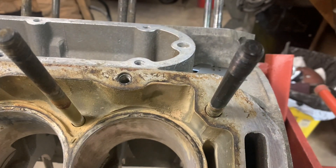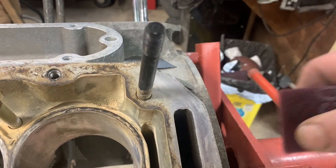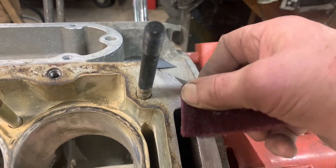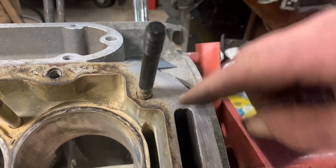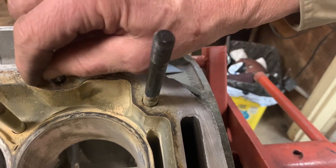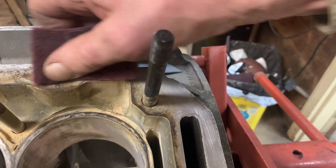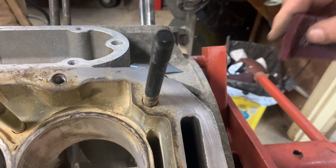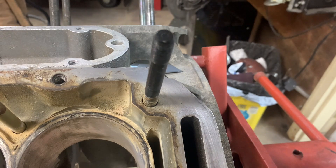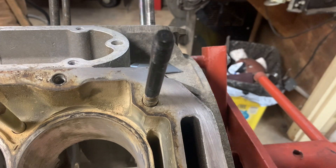Now it's time to deal with this deck surface. Some of it is just discoloration — we should be able to wipe it off with red Scotch Brite or the finer gray stuff. But there are actual deposits you can feel with your finger, particularly around the studs, that require a scraper. The general rule is you never use anything harder than the material you're scraping.